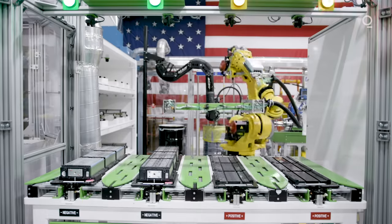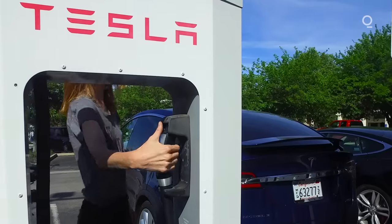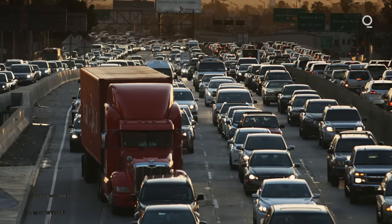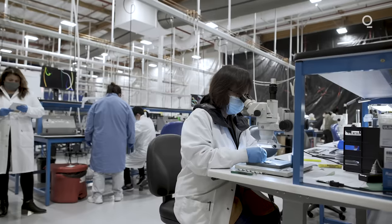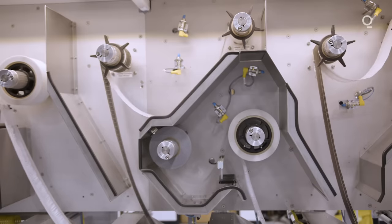Advances in battery design over the past few decades have made modern technology possible. But it's not enough. We need better, cheaper, more energy-dense batteries if we're going to make electric cars ubiquitous and save the planet. Now companies are on the verge of battery breakthroughs that could change the world. The battery industry has been kind of stuck making batteries one way for like 50 years and we think it's just time for that to change.